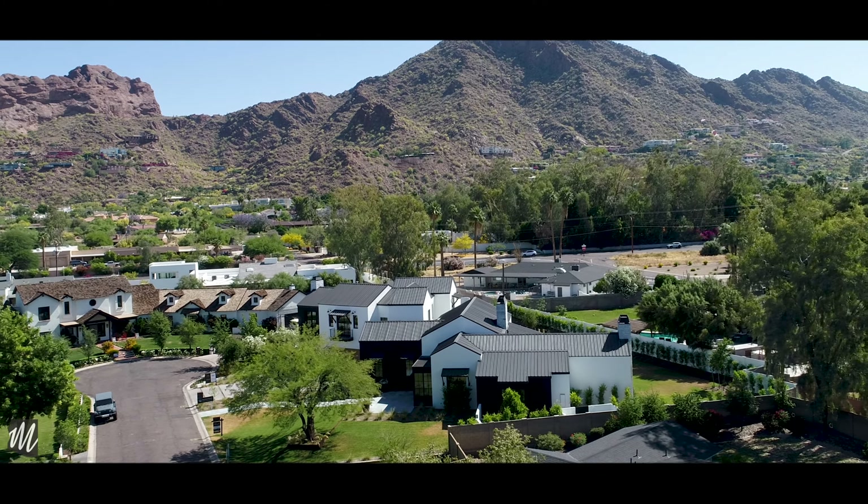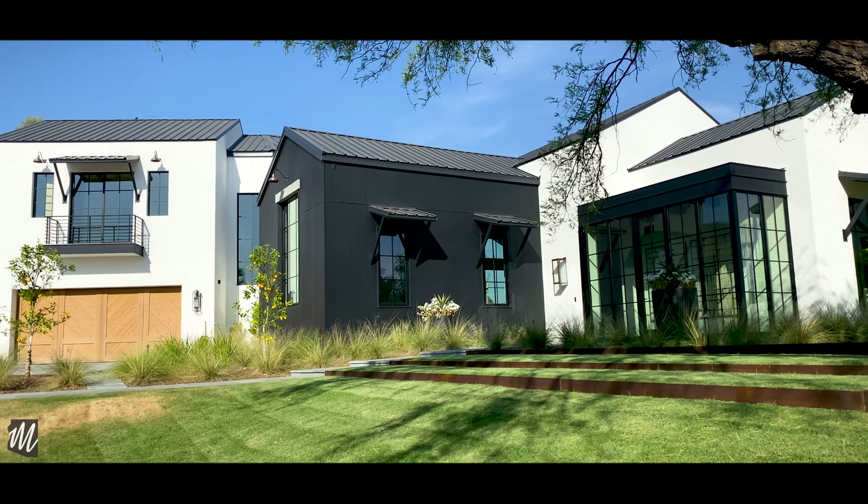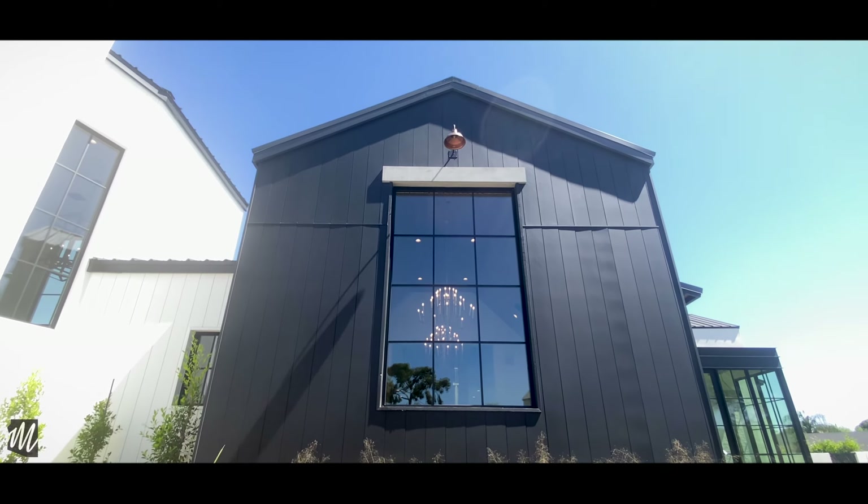Located at the end of a private cul-de-sac with sweeping views of Camelback Mountain, this breathtaking home on a half-acre lot instantly grabs your attention and then never lets go. It's dramatic yet beautiful. Look at the pops of black in the front.